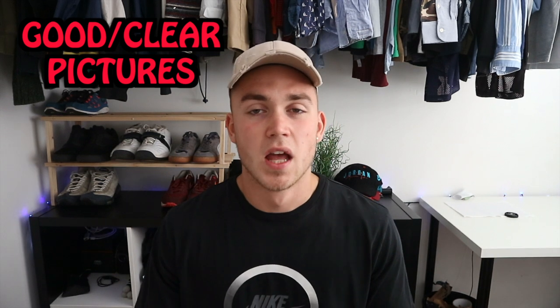My first point as a beginner seller on Depop: make sure you have good pictures. Good pictures are very key because when people are looking on Depop — whether down their feed, the explore page, or searching for something — they're looking at small little pictures. If your picture doesn't stand out, has bad lighting, or doesn't show your item well, people just aren't going to click on it. It's like a YouTube thumbnail.